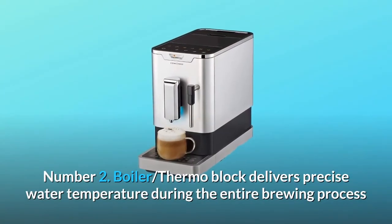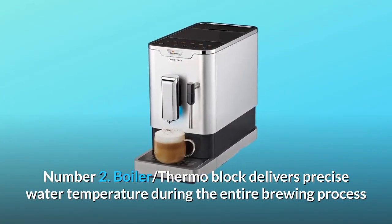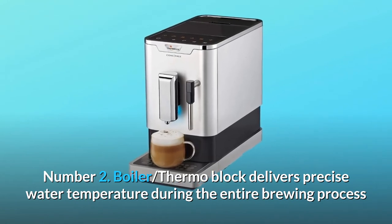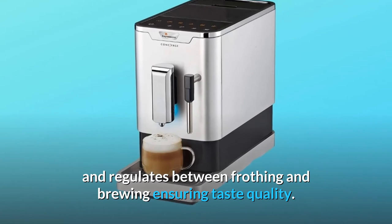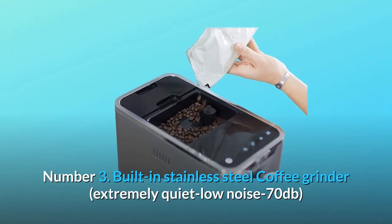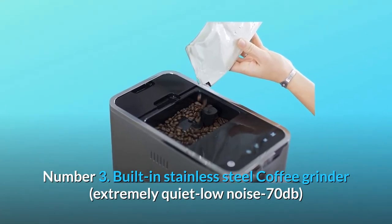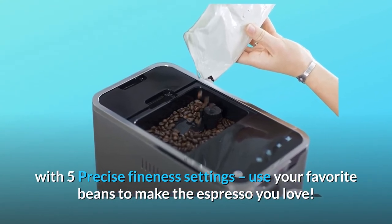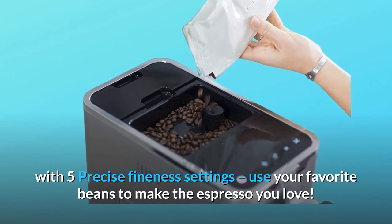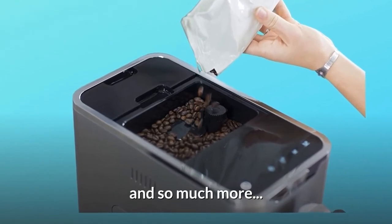Number 2: boiler thermoblock delivers precise water temperature during the entire brewing process and regulates between frothing and brewing, ensuring taste quality. Number 3: built-in stainless steel coffee grinder, extremely quiet low noise — minus 70 decibels — with 5 precise fineness settings. Use your favorite beans to make the espresso you love, and so much more.